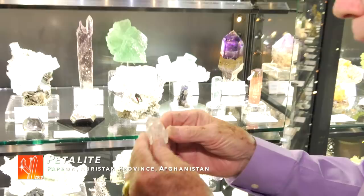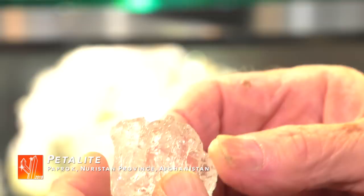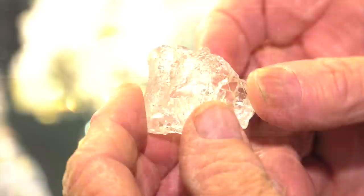This is a Pedalite crystal. Gem quality Pedalite — I'm glad you brought that. It's a complete floater. It's got some good etching all around; I've never seen anything like that. Nor had we. That's wonderful — a perfect miniature.